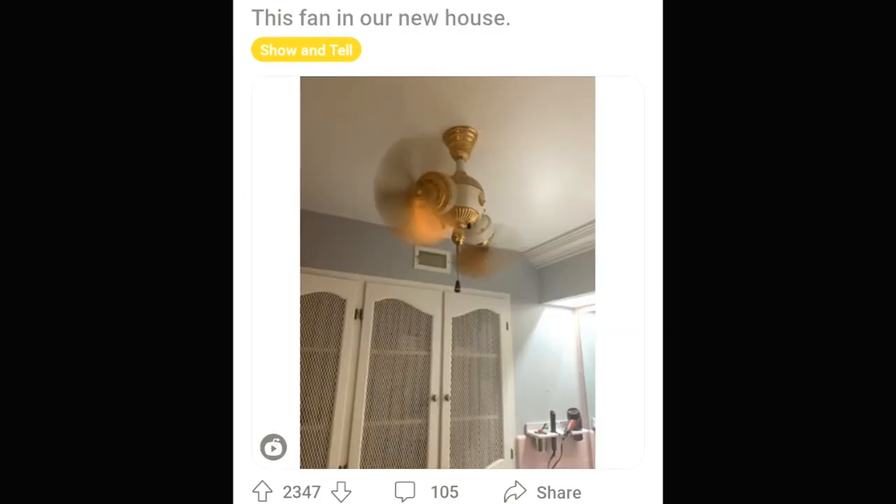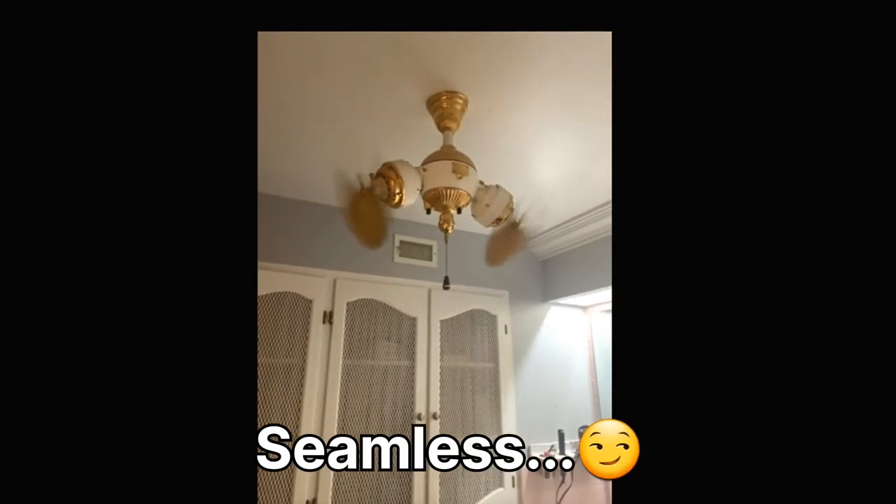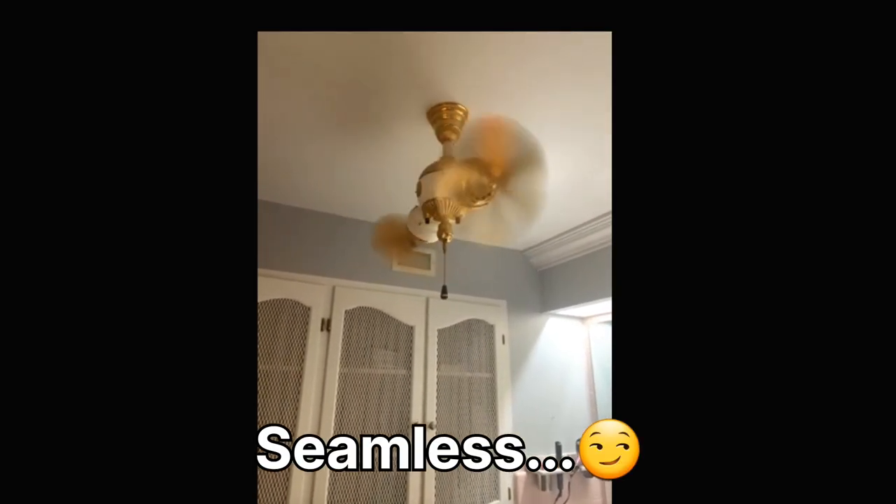Check out this fan. It's like Tiffany Comfort Company met steampunk or something. I don't know. It's amazing. I love it.